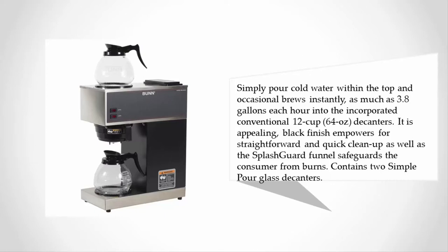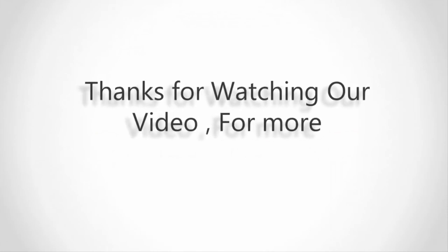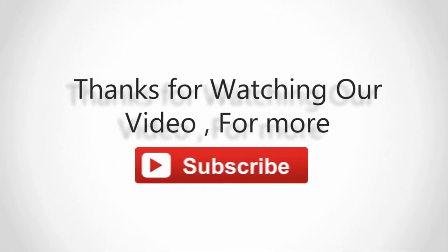It contains two simple pour glass decanters. For more information, check out the description underneath the video. Thanks for watching — for more, subscribe to our channel and don't forget to like and share this video.